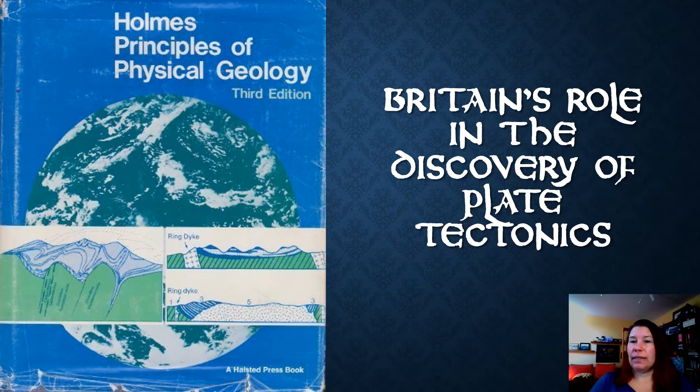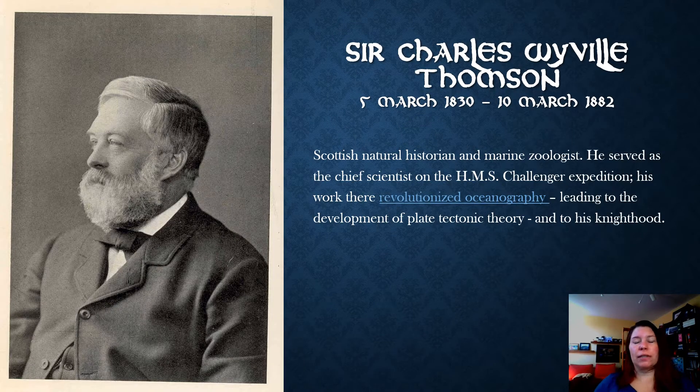This is pretty much the first major, reasonably accurate textbook on geology by a British guy, Arthur Holmes. We'll be talking about him quite a bit. But as we start talking about the discovery of plate tectonics, beginning with ideas of continental drift, we need to start a little bit before Arthur Holmes. First, this is a guy we talked about earlier in the semester in our who's who list of famous British and Scottish people — Sir Charles Wyville Thompson.